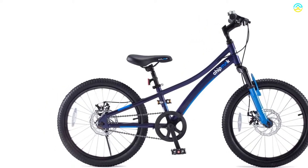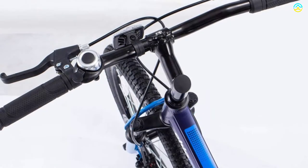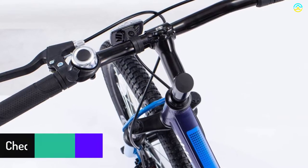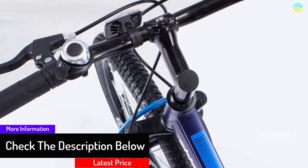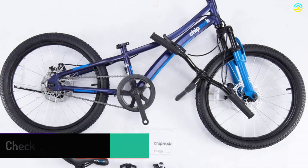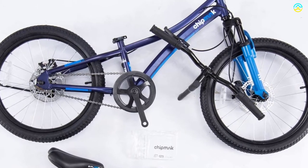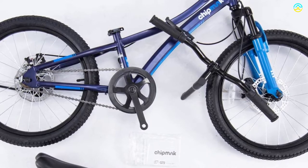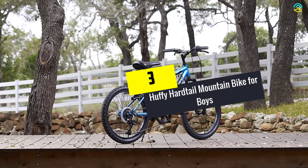The rear and front disc brakes keep young riders safe in any unexpected situation. It comes with a front suspension fork suitable for various terrains, and the wide 2.125-inch tires offer stability, grip, and comfort. A complete chain guard prevents soiling or clothing entrapment. The bike comes 95% pre-assembled and requires only five nuts to complete the setup.